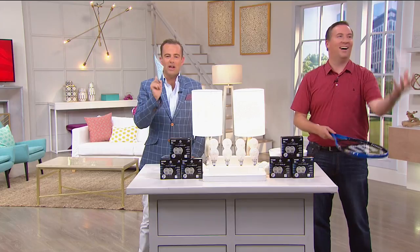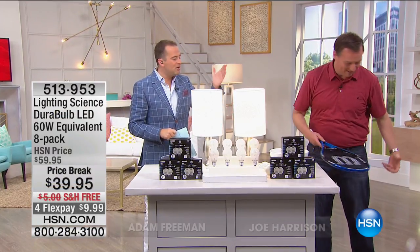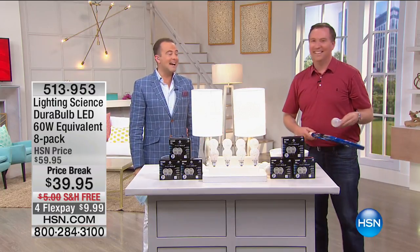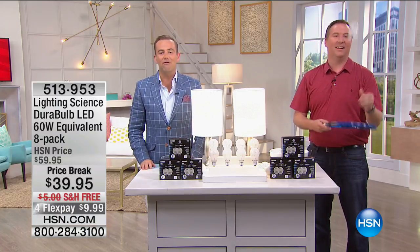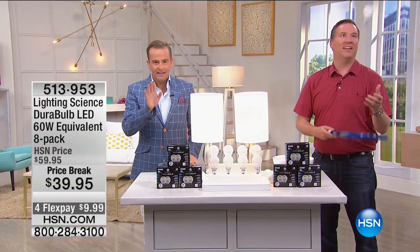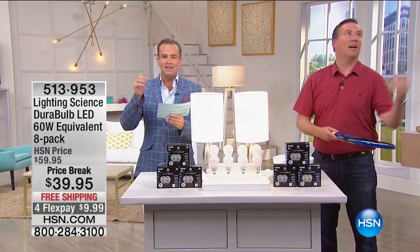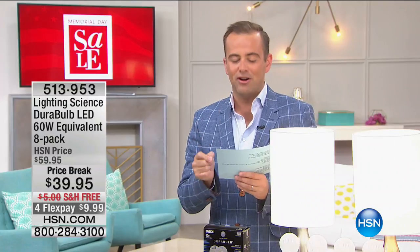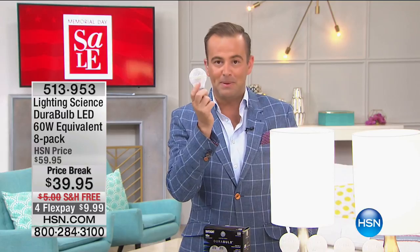We promised tennis with a lightbulb — we dropped it! He did that on purpose. For this Memorial Day we are bringing America's favorite lightbulb at our lowest price ever. Last year during the big holiday weekend in November and December, the biggest home store in America sold 13 million of this lightbulb — it's called the Dora Bulb.